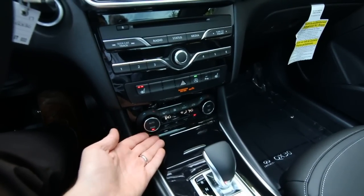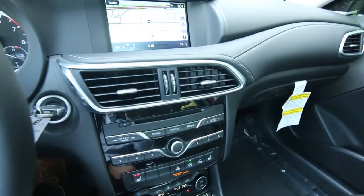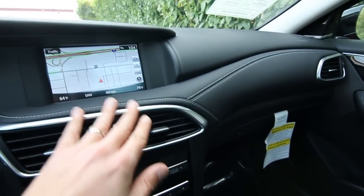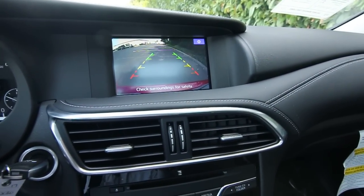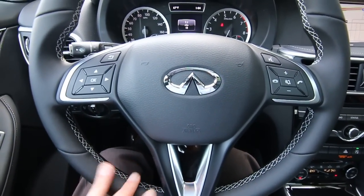Dual-zone auto climate control, power and heated front seats, a great sounding Bose audio system, a nice full leather trim on the dashboard with contrast stitching, a nice display for the navigation, a rear parking camera, a nice leather-wrapped steering wheel, and contrast stitching there as well.